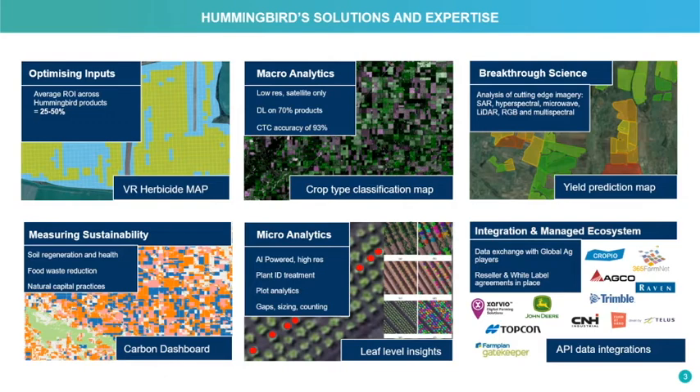Hummingbird Technologies has a number of product offerings in remote sensing analytics. This can include using remote sensing imaging to develop variable rate application maps, or using low resolution satellite imagery on a regional scale to understand different crop type classification.